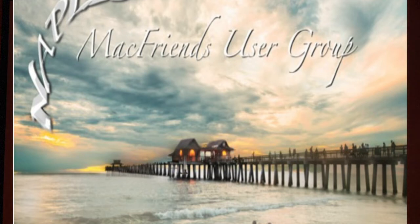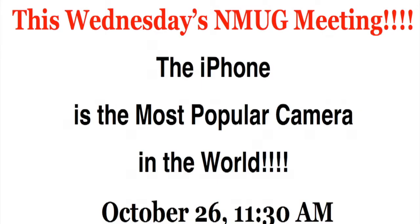Good morning. We have a record turnout for you this morning. A blowout crowd. My name is Stephen Shankland. I'm a technology reporter at CNET News.